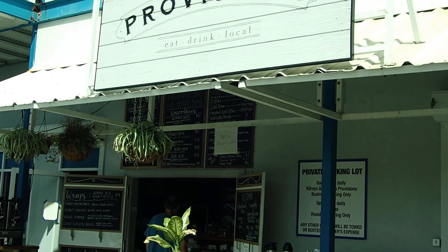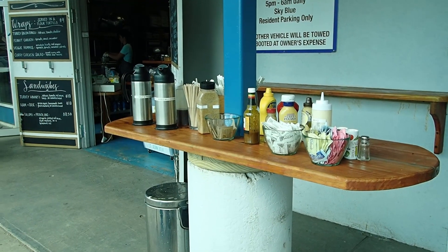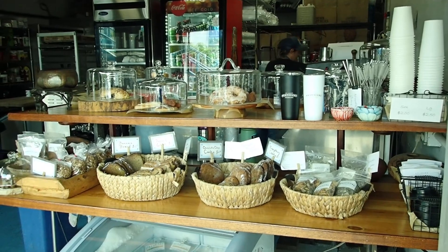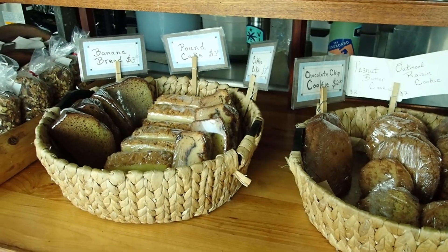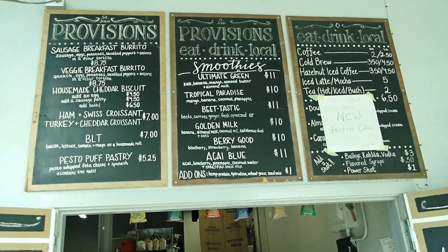This is Provisions in Cruz Bay. Essentially it's a breakfast and lunch spot. In the morning you can get pastries and coffee; in the afternoon, they have plenty of sandwiches. They have easy-to-read menu boards.